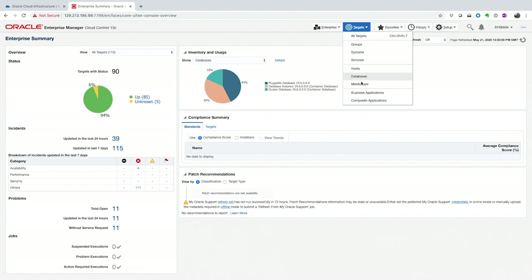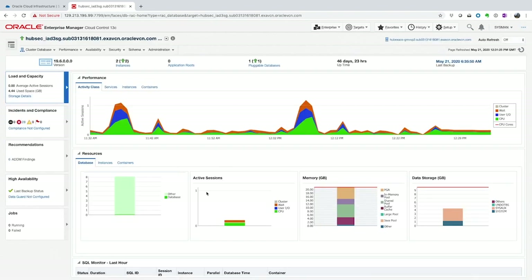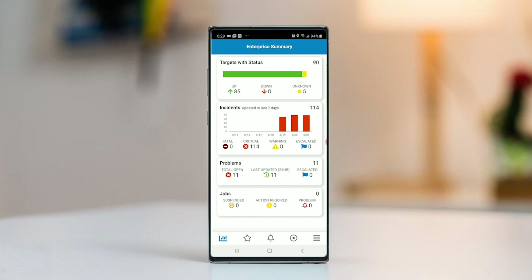With our databases migrated, we can leverage Oracle Enterprise Manager to monitor the entire database fleet and perform lifecycle management tasks. In Enterprise Manager, you get a single pane view of all your databases. You can drill into a particular database and look at all performance metrics. You can even set up chargeback plans to charge back to the line of business for use of the platform. With the Enterprise Manager mobile application, you can monitor your entire database fleet on the go, getting a single pane view of all incidents, problems, and jobs across all databases and nodes.